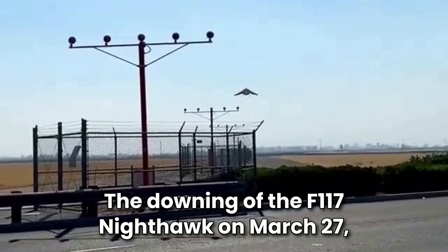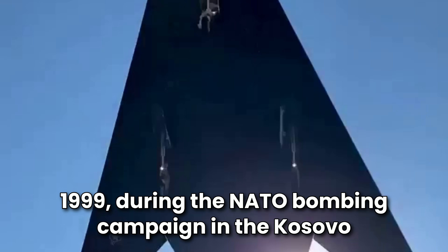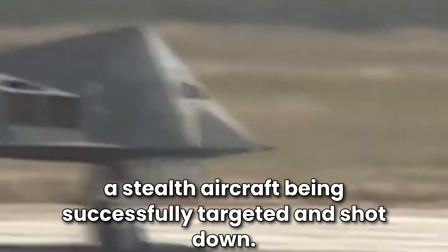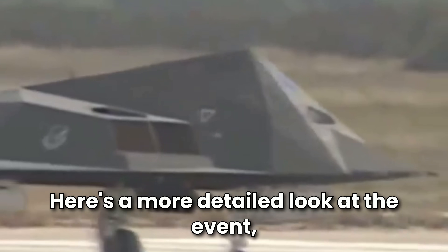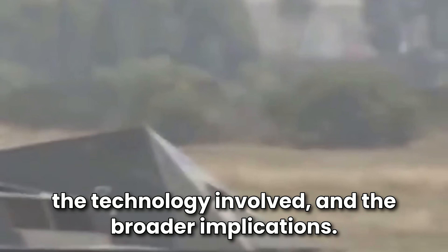The downing of the F-117 Nighthawk on March 27, 1999, during the NATO bombing campaign in the Kosovo War, is one of the most famous instances of a stealth aircraft being successfully targeted and shot down. Here is a more detailed look at the event, the technology involved, and the broader implications.